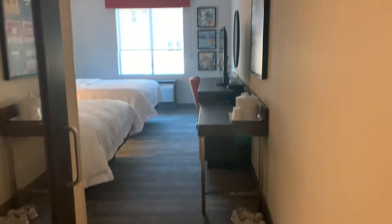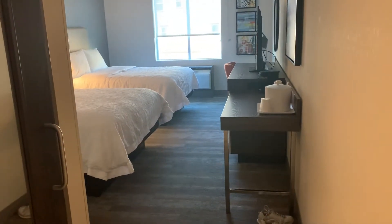This is the Hampton Inn & Suites Buena Park in Buena Park, California. I'm gonna be doing a room tour.